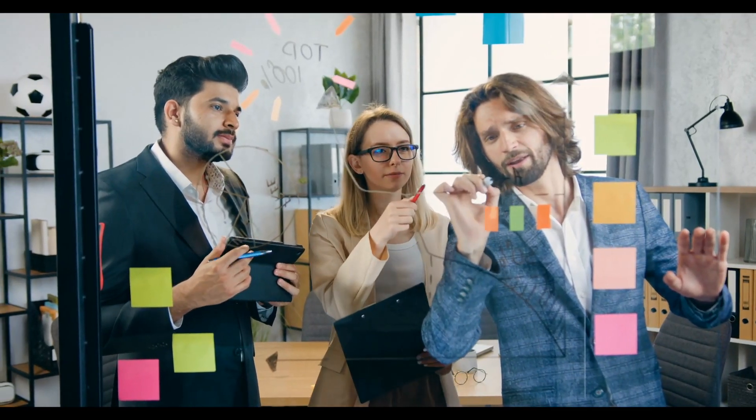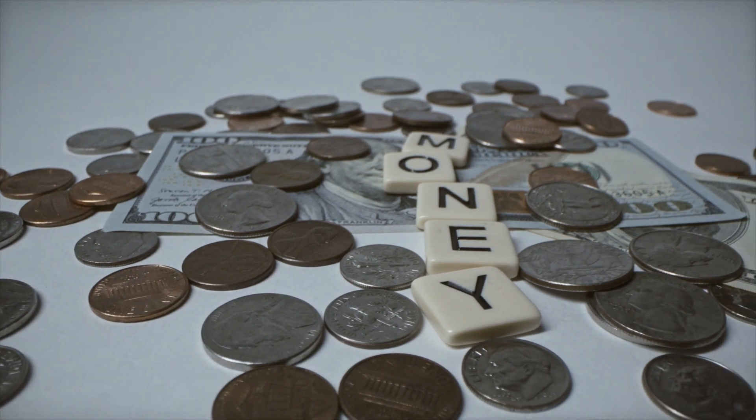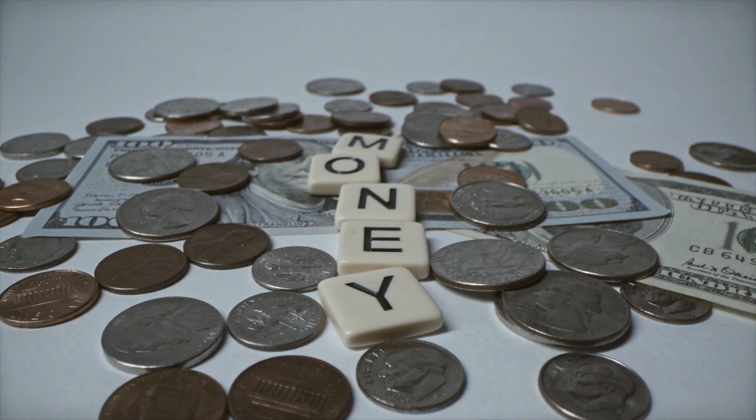With this strategy I'm going to show you today, you can make some nice amounts of money. Of course, it won't be like thousands of dollars each single month, but you can get there if you apply yourself. If you invest a bit of your time into setting this up properly, you can be successful.